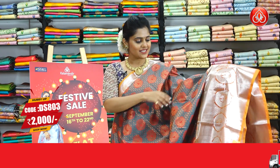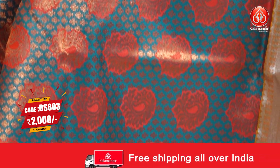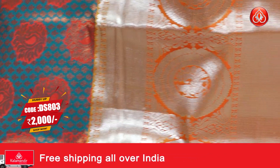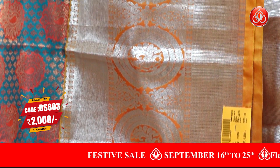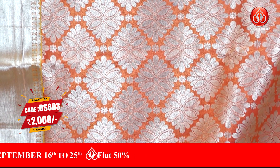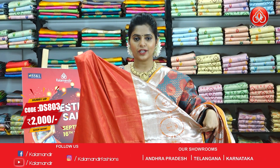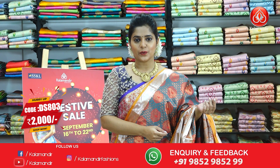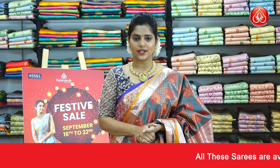Next up, and the last saree from this episode, I am holding a peacock green coloured saree with a combination of light orange. The body is covered with copper zari brocade pattern and thread weaving florals. The border is in light orange complementing the peacock green body, with silver zari weaving and floral design. There is a dark peach colour contrast zari woven pallu, and a contrasting peach and orange combination blouse piece. The saree code is DS803 and the price is Rs.2000 only.